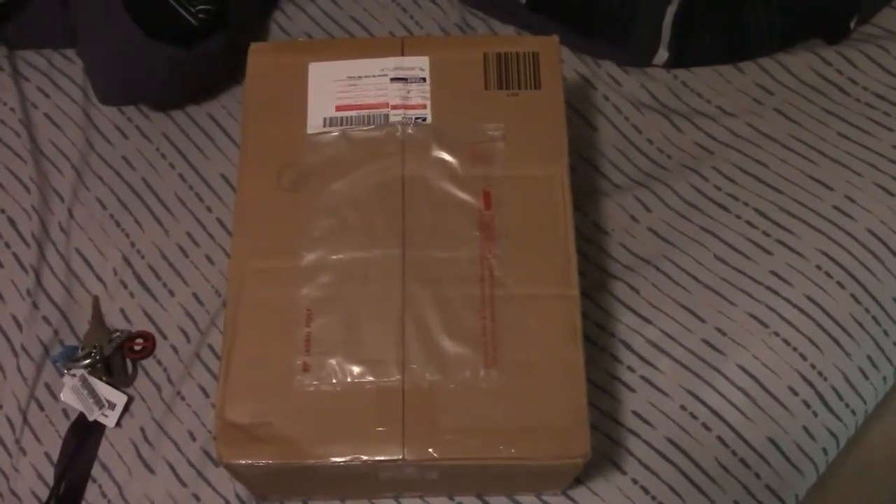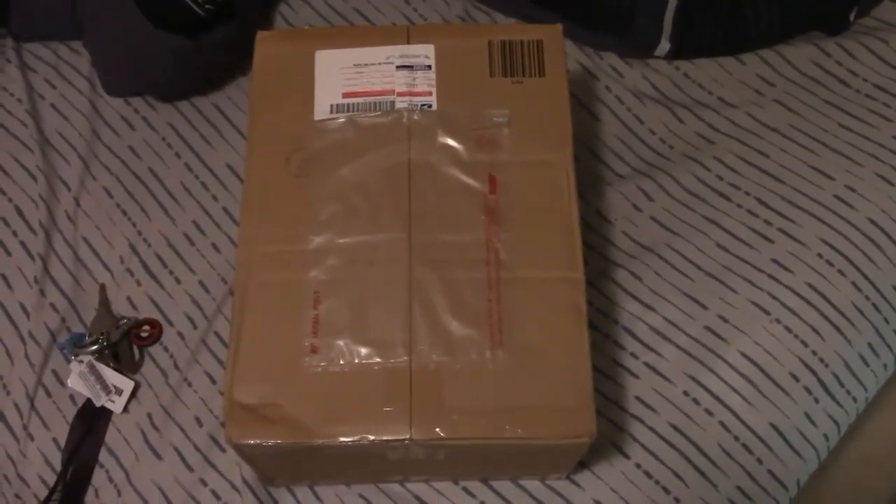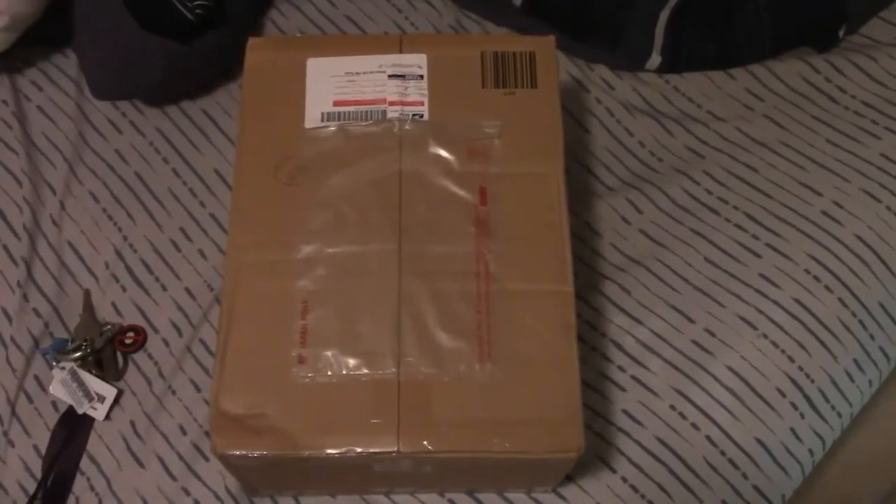Hey guys, welcome to my 5th Toreba unboxing video. I'm going to go ahead and unbox this one package I got in the mail. Let's go ahead and get started.